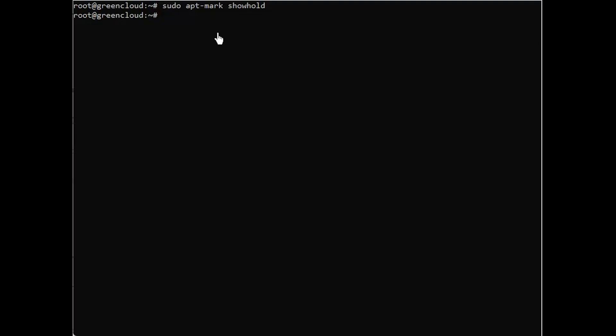An empty output means there are no held back packages. Refresh the apt list and upgrade all installed packages.